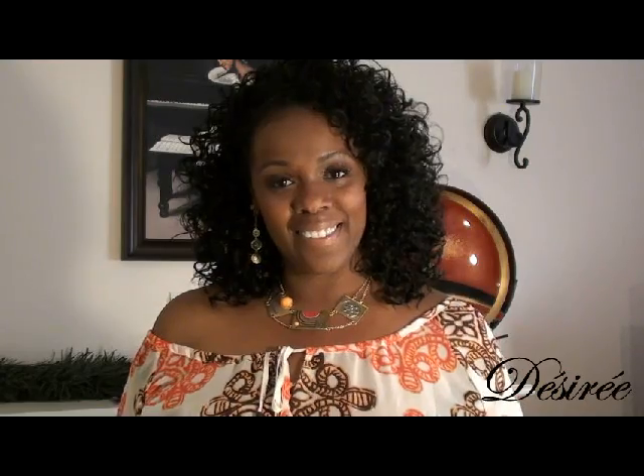I am wearing that very curly wig that I got from Sensationnel. It is their Sensationnel Instant Weave. It's very curly as you can see — very bouncy and beautiful. And the color I'm wearing is a 1B.